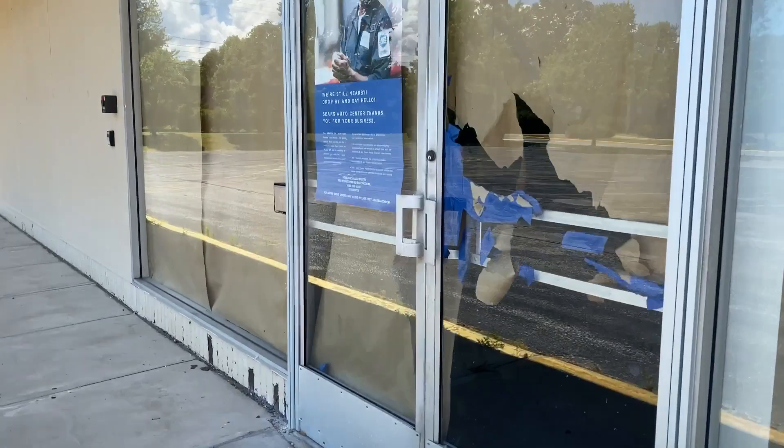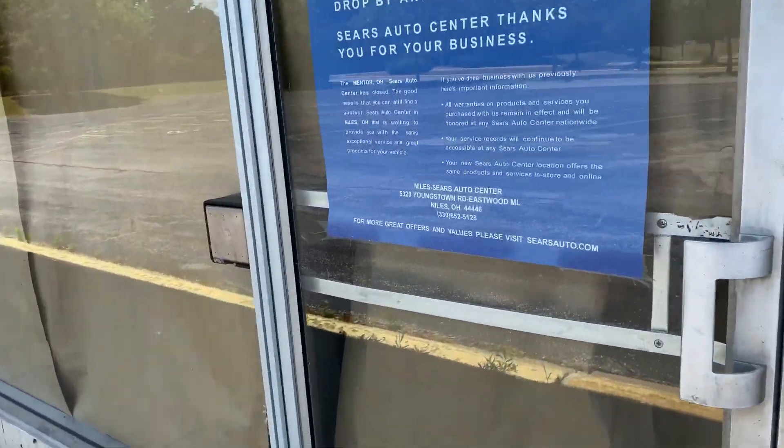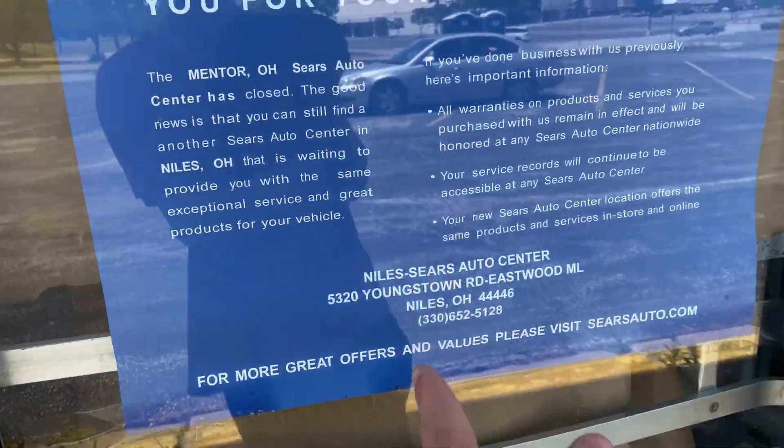Here's the storefront. Here's the Auto Center — Youngstown, Eastwood. That one's not open anymore. That's in Niles.